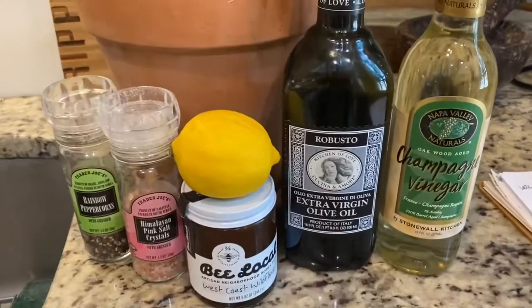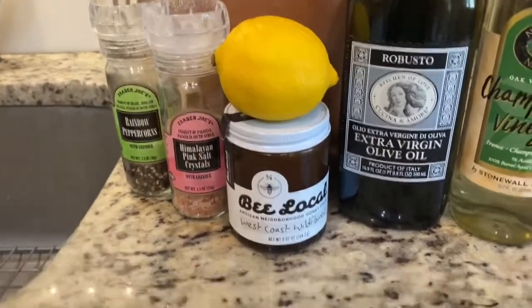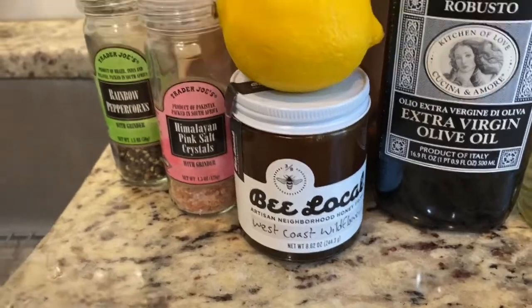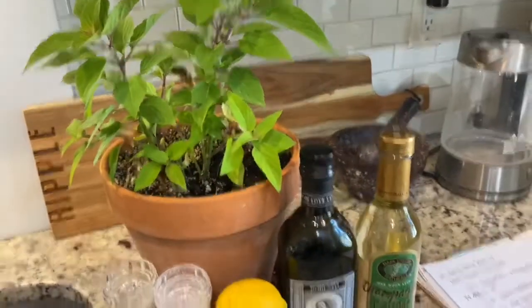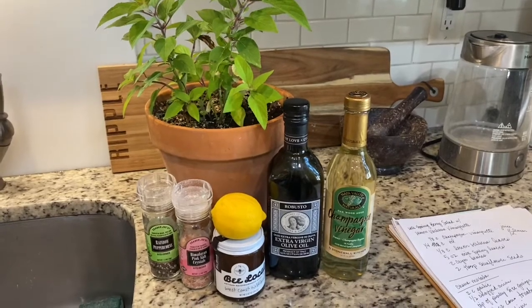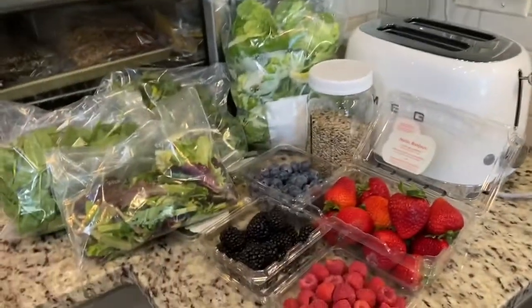For the dressing we have champagne vinegar, some extra virgin olive oil, a little bit of honey — it's West Coast wildflower honey that was given to me as a gift and I'm eager to try it. I'm going to put in the juice of half a lime, then a little salt and pepper. I'm just going to whiz that up together, and I'll put the recipe underneath this video so you'll know exactly how much of everything I'm using.